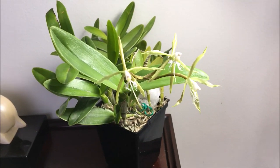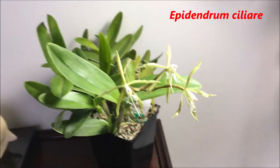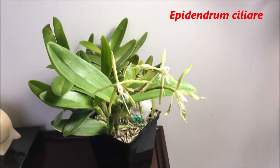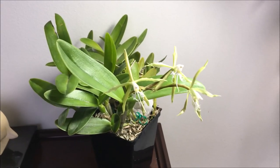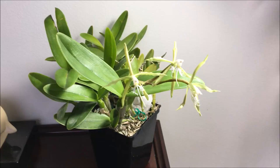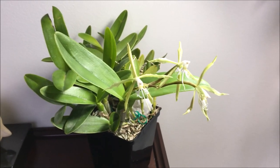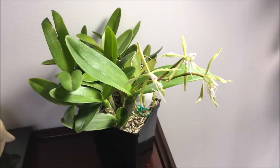This is my orchid spotlight for one of my orchids that has just opened up and is blooming now for the first time in four years. This used to be a very reliable bloomer, but then I repotted it and it just stopped blooming for me.